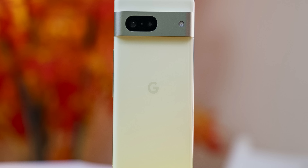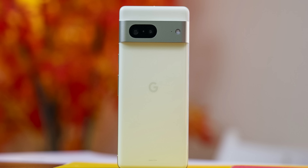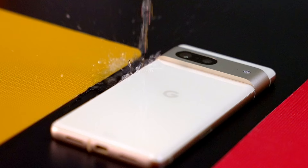That said, I still do miss the dual-tone finish from the Pixel 6 — I felt that added some much-needed character to the lineup. I'm not too bummed out about this Lemongrass color though; it's quite pleasing to the eye, but I would have definitely loved it more with a dual-tone look. Other highlights: IP68 water and dust resistance has been retained.